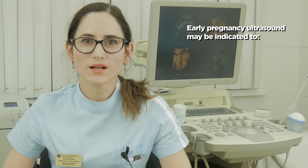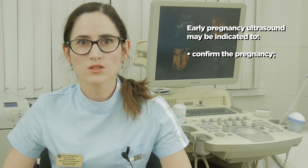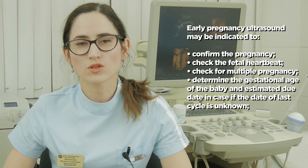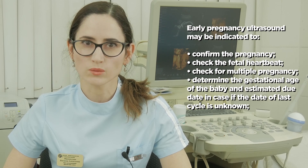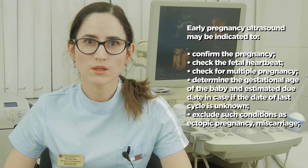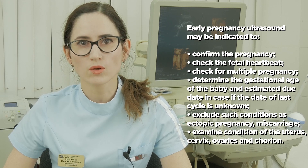Early pregnancy ultrasound may be indicated to confirm the pregnancy, check the fetal heartbeat, check for multiple pregnancy, determine the gestational age of the baby and estimated due date in case the date of the last cycle is unknown, exclude such conditions as ectopic pregnancy or miscarriage, and examine conditions of the uterus, cervix, ovaries, and chorion.